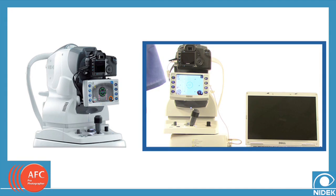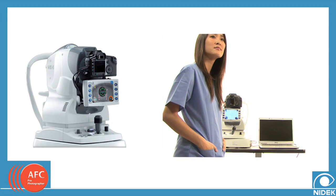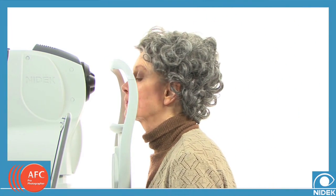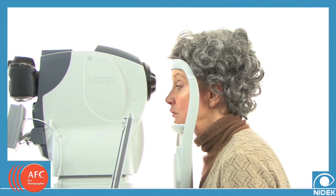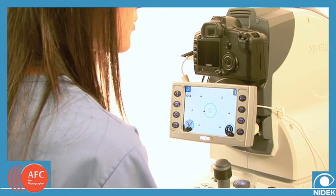The Nidec AFC is extremely easy to use. A technical staff member with minimal training will easily master the intuitive interface. The patient sits in front of the camera, placing their chin on the ergonomic chin rest. The technician sits or stands in front of the AFC to access the easy-to-use controls.